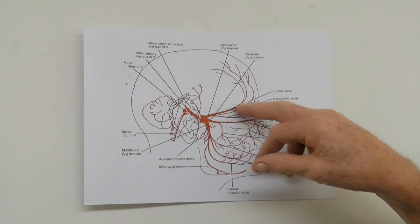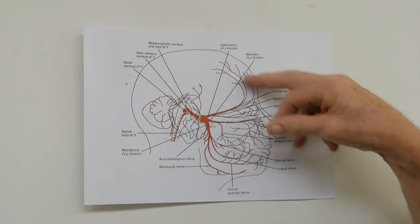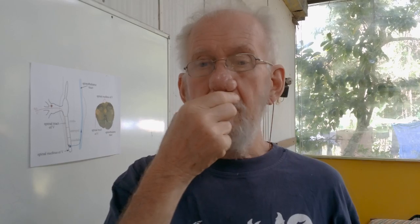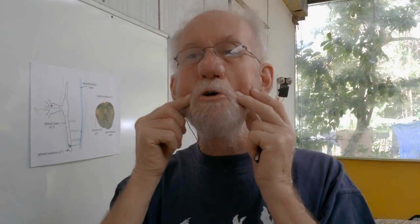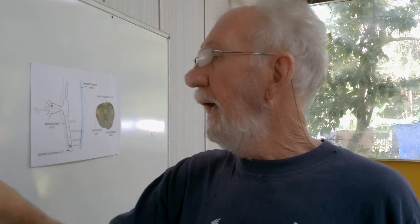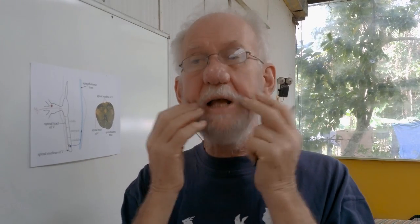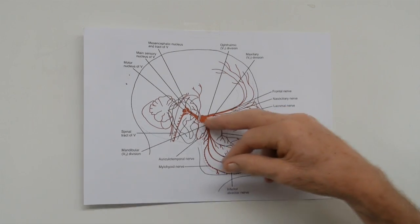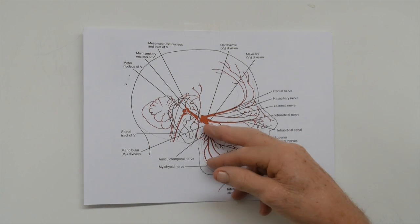The top branch looks after all the sensory information from your scalp, even up to about here, around your eyes and your cheeks. The second branch covers basically your upper lips, your jaw, and your upper teeth. And then the lower branch is for your lower jaw, your mandible and under here, and basically all the mucosa inside your mouth below here.